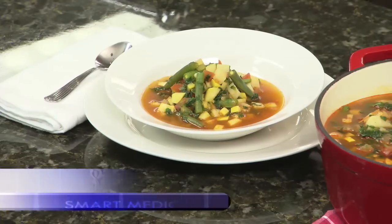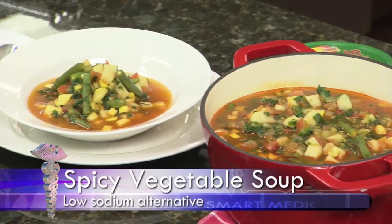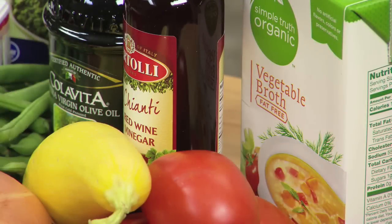In honor of the salty six, I've chosen a fresh soup to make instead of those canned soups from the American Heart Association — a spicy vegetable soup. And instead of using the salt shaker, we're going to use fresh herbs and spices that include a little bit of paprika, basil, red wine vinegar, and olive oil.